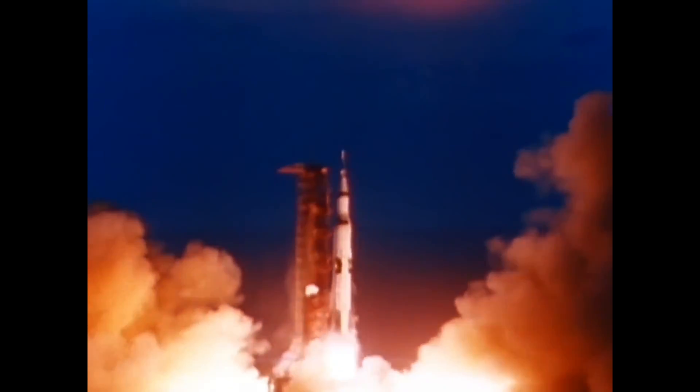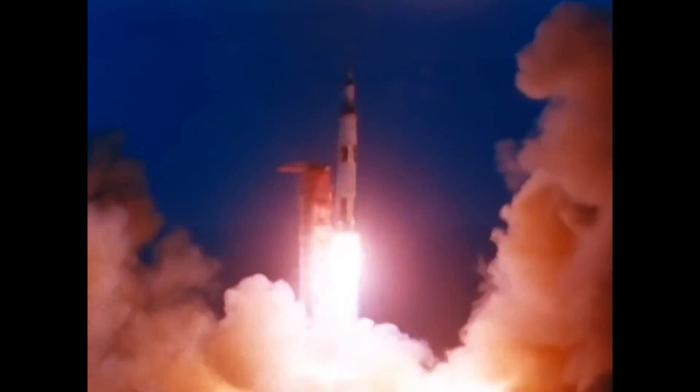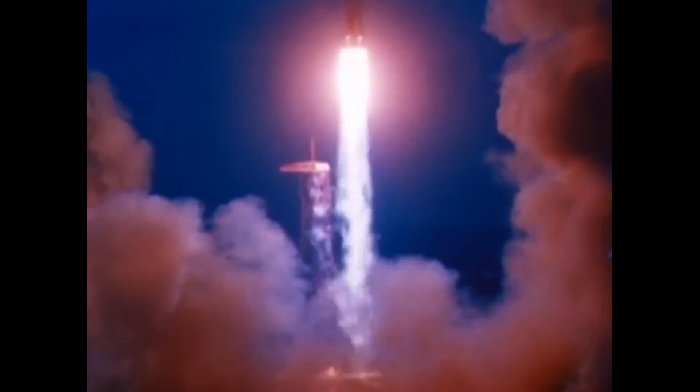The F1 rocket engine, five of which powered the first stage of the Saturn V, was absolutely colossal. It used a gas generator to drive a turbine which powered its fuel pumps. This turbine produced 55,000 horsepower, equivalent to the max combined horsepower of 62 Porsche 918 supercars.